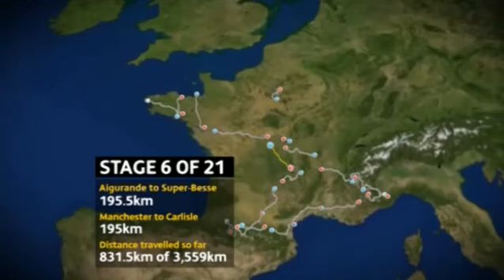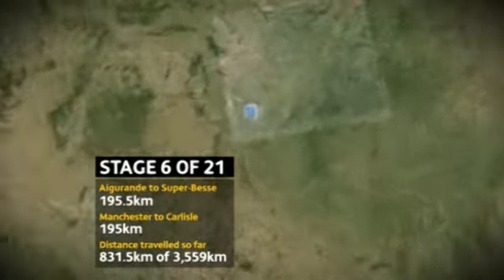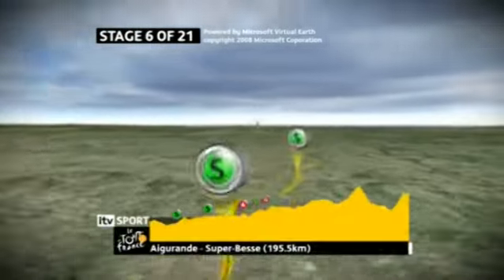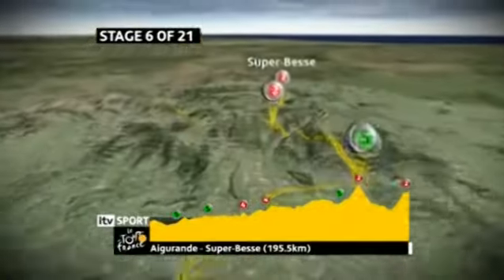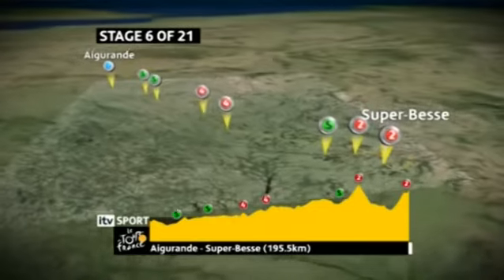With just five stages and 831 kilometers raced, the Tour hit the mountains of the Massif Central. Stage six was 195 and a half kilometers from Aigaronde to Superbess. There were four climbs including the one up to the finish at just under 1,300 meters, with a steep kick towards the end that looked the perfect launch pad for a late attack.